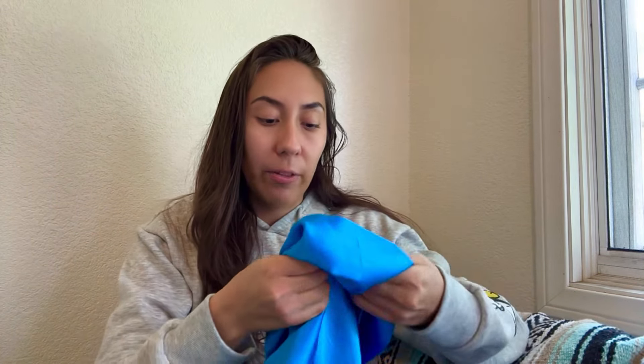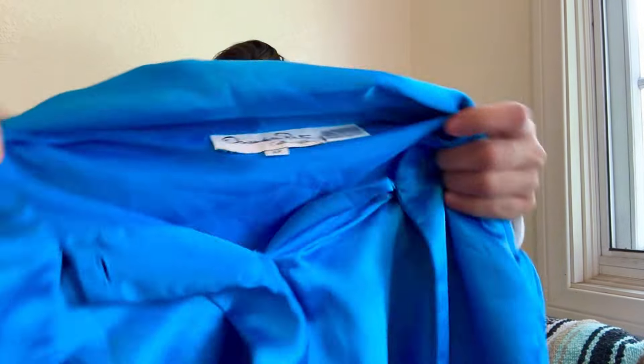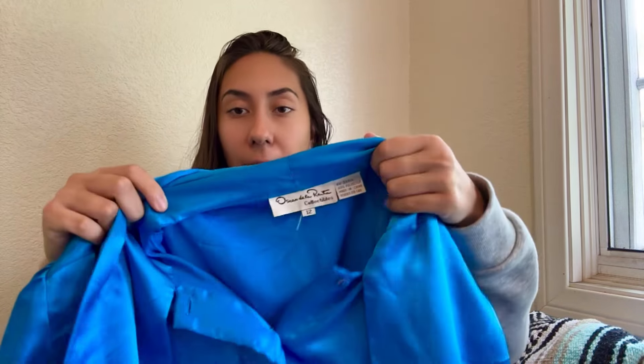This next piece I threw in kind of last minute — it's a satin material, 100% polyester, from Oscar de la Renta. I didn't look up comps, but I thought it would be worth picking up, because if comps don't look great on Poshmark and eBay, I can take it to Buffalo Exchange and they would love to have this vintage Oscar de la Renta. I'm sure I'll make a pretty good profit from them.